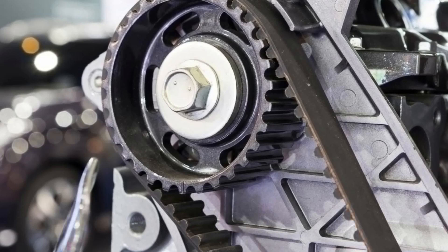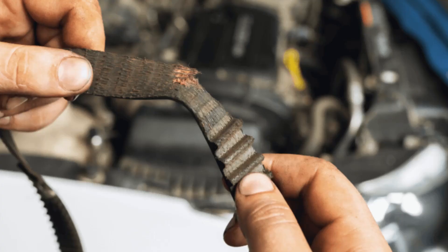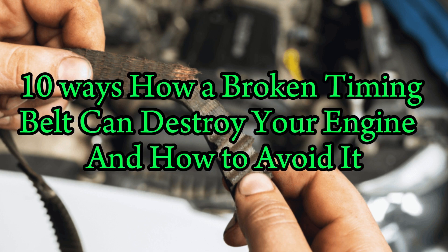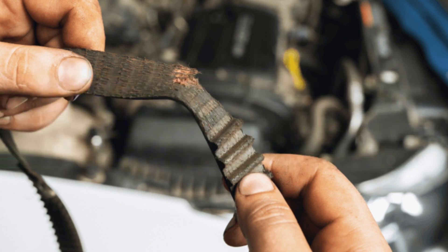Today, we're diving deep into one of the most critical parts of your engine — your timing belt. A snapped timing belt can literally destroy your engine if you're not careful, and in this video, we'll show you 10 ways how a broken timing belt can destroy your engine, and how to avoid it.